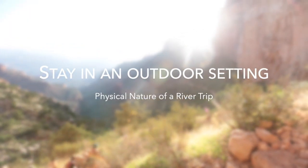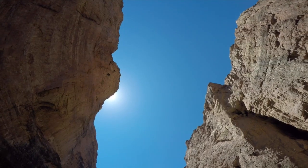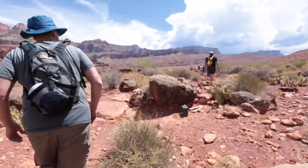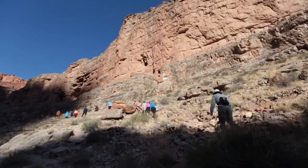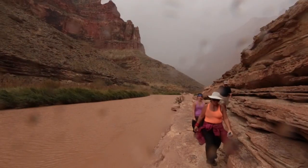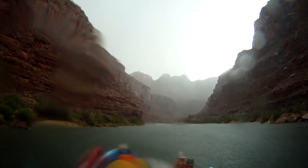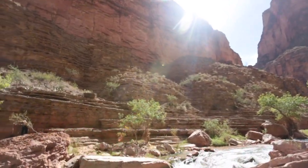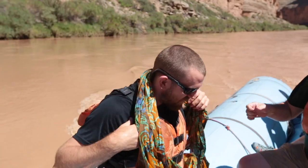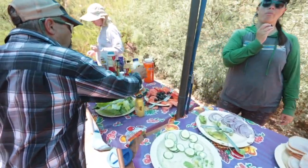Stay in an outdoor setting. This is a wilderness adventure. The weather, outdoor environment, and remote setting can bring its own set of challenges. You should be prepared for exposure to prolonged sun, heat, cold, wind, rain, cold water, thunderstorms, and other weather-induced events. The Arizona sun can be intense. Often people find they need to wear more sunscreen, cover up, drink more water, and eat more food in the canyon than they would at home.